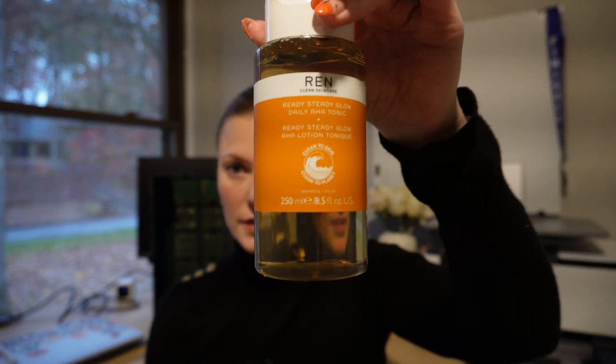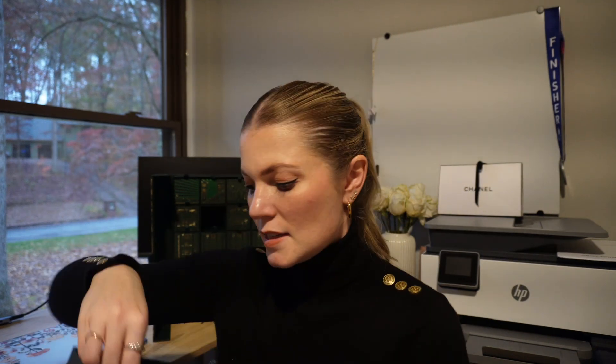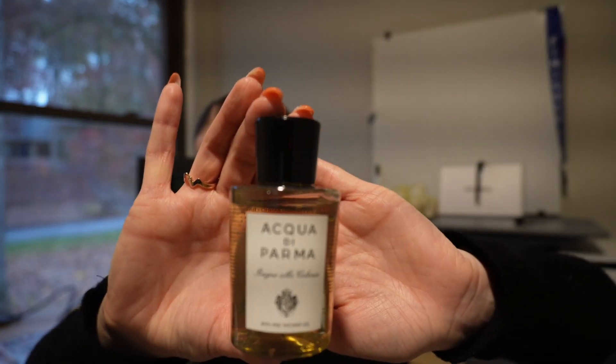Number fifteen is the REN Clean Skincare Ready Steady Glow tonic. I have the big version of this but this is a great 250ml size, valued at $40. I already have the bigger version and a travel size so I'm all set. Number sixteen is the Acqua di Parma bath and shower gel — $68 and a great 75ml travel size.